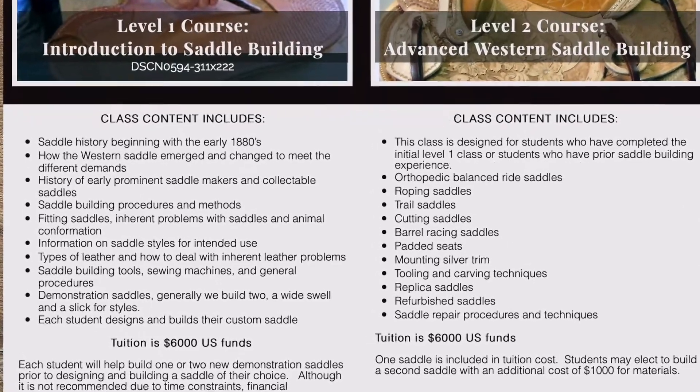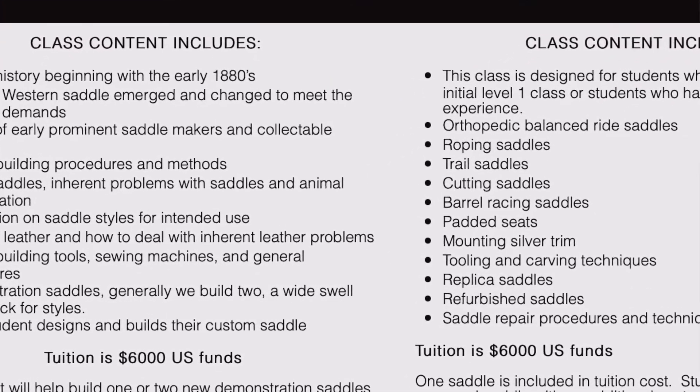The cost of the school is $6,000 and there's two courses — a beginning course and an advanced course. They want you to take the beginning course first unless you already have experience building saddles. When I was there, there was one individual taking the advanced course and the rest of us were taking the beginning course. There were four students total. A lot of people take the two back-to-back, and that's what the advanced student was doing — he'd already been there four or five weeks prior.